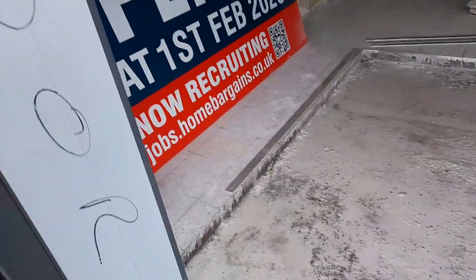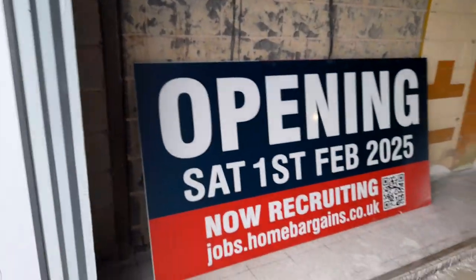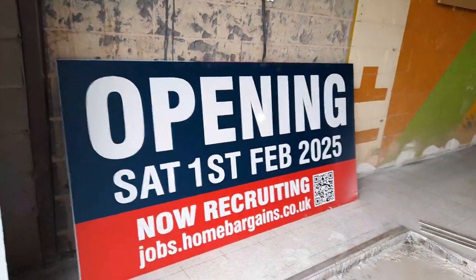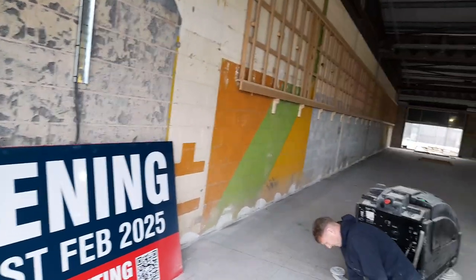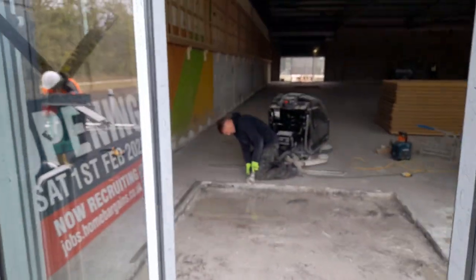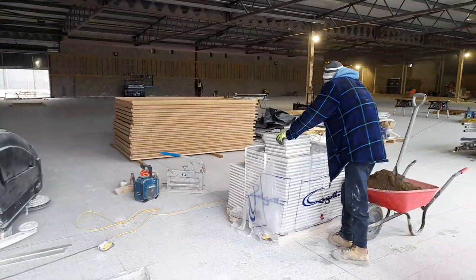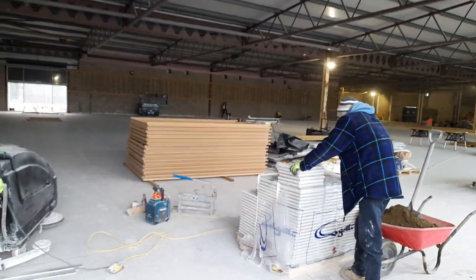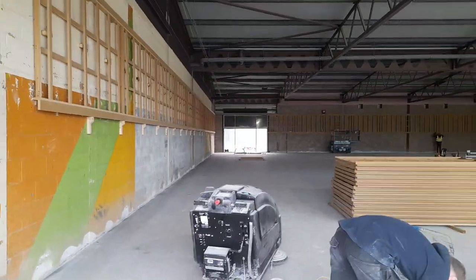We've nearly completed the flooring by the looks of things. It's opening Saturday the 1st of February 2025 — and we are recruiting. You come in through these doors, and the store will also include a bargain center and Tapas. It may also include the bakery. You come in through these doors and go out through those doors to get to the garden center.